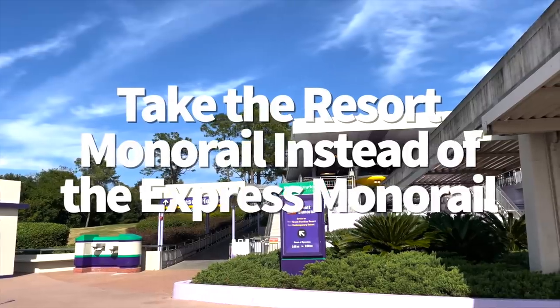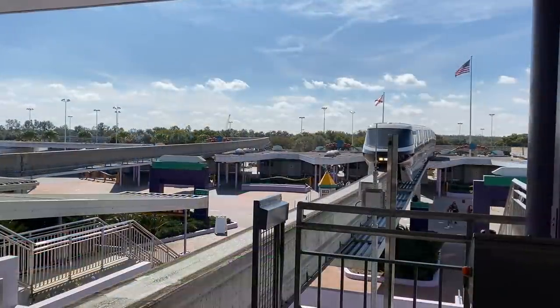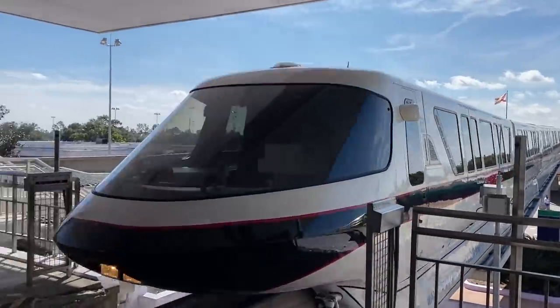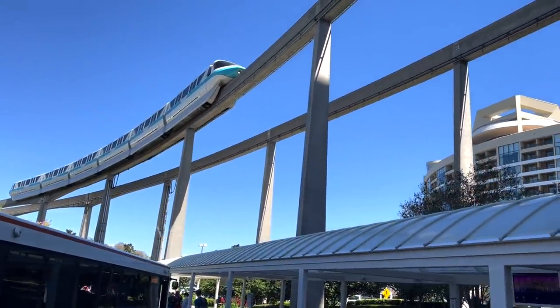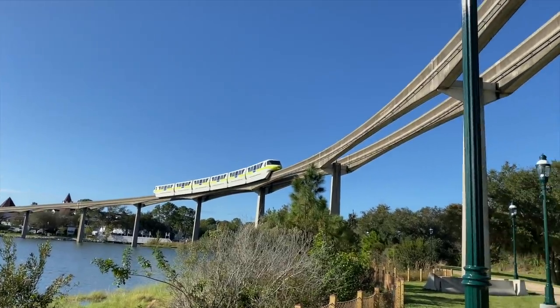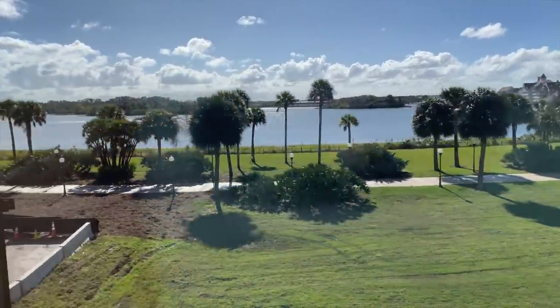Take the resort monorail instead of the express monorail. Depending on the time of day, express may not be your best choice. If the line is long for the express monorail, hop on the resort monorail — even though it makes more stops, the ride itself may be shorter than the wait for the express monorail. So if you get there and see there is no line for the resort monorail, that'll get you where you want to go and maybe a little faster.